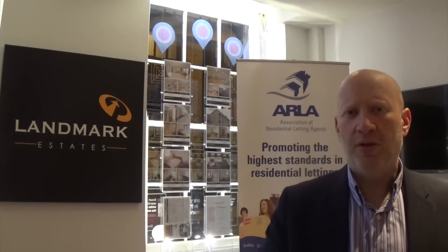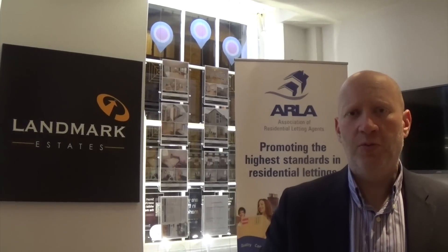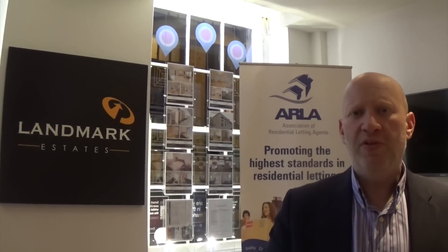I've come back from a valuation in Cascades for rentals that started me thinking about what landlords should look for when selecting a letting agent. I'm going to be talking briefly about ARLA, the Association of Residential Letting Agents.